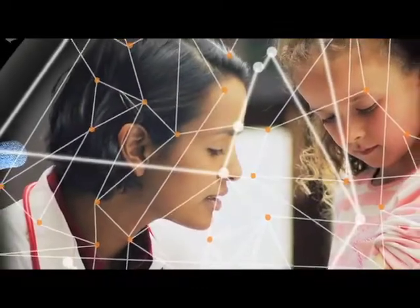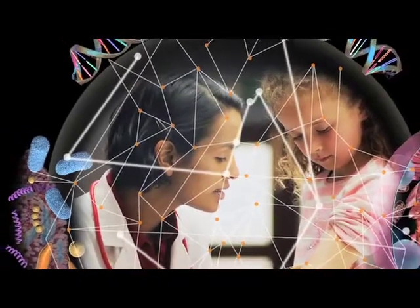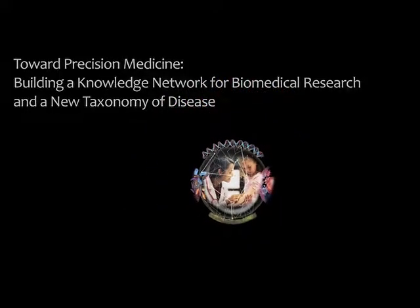Is it time to reconsider the way we classify disease? The power of DNA sequencing has made it possible to sequence the genomes of patients in routine clinical practice for currently the price of an MRI scan or a CAT scan, but we anticipate within a couple of years it will be the cost of a blood test. So this is happening.